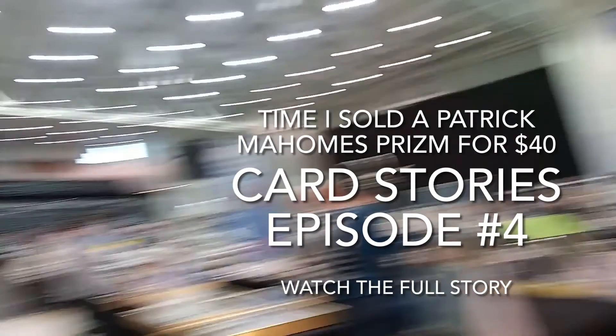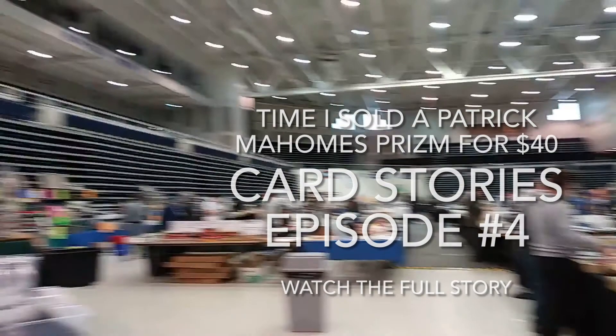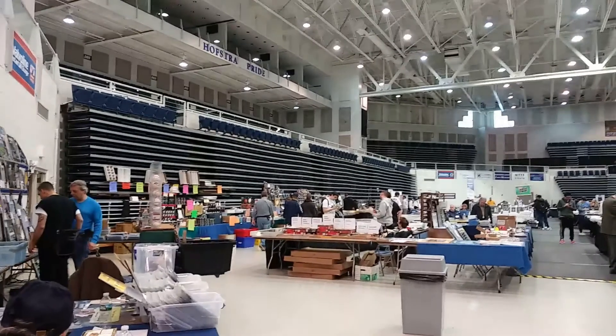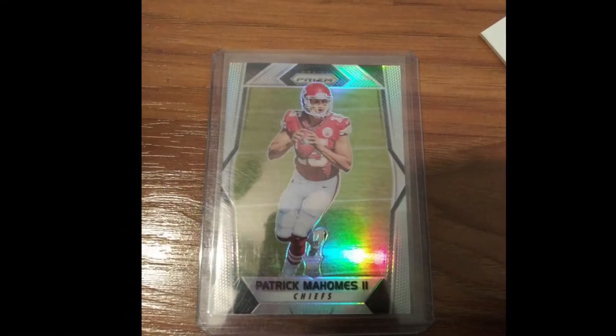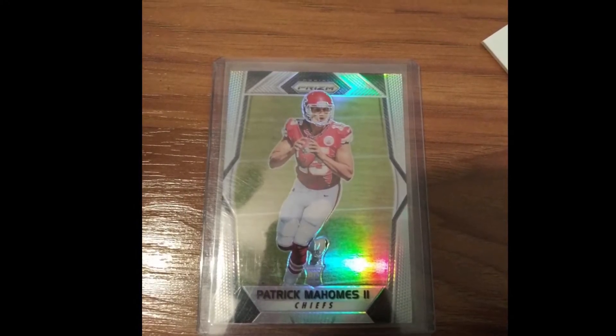Sold it at a card show as you guys are seeing right here. Stay tuned for the card stories, appreciate all the support — be sure to like and subscribe. Let's get into the card story. The story starts off with me picking up a Patrick Mahomes Prism — did not pull it.